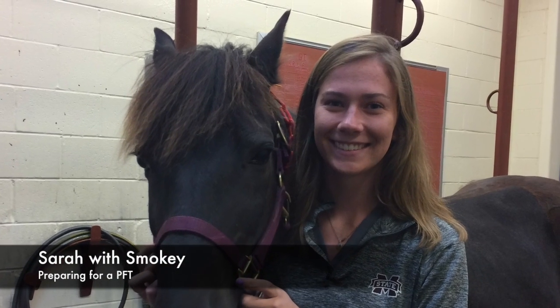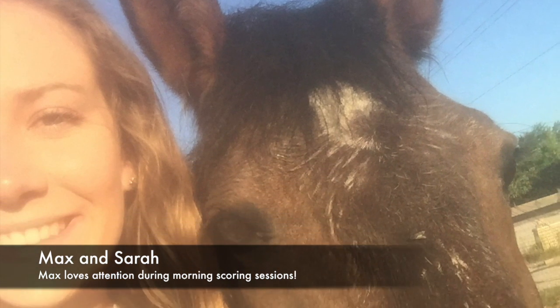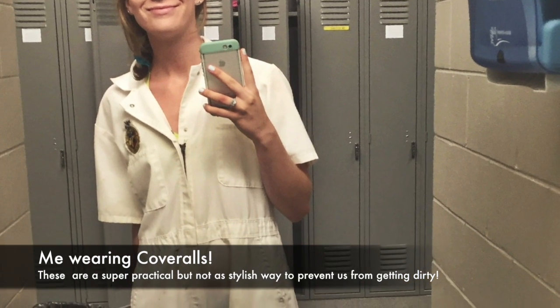Hi, my name is Sarah Thurman. I'm a rising sophomore Animal and Dairy Sciences major. This summer, I've been fortunate enough to be selected to be an intern doing equine research with Dr. Bowser and Dr. Swiderski in the Mississippi State College of Veterinary Medicine.